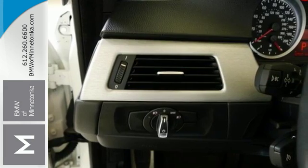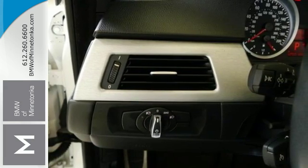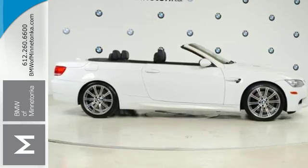Its superb performance, amazing handling, and razor sharp good looks make the acclaimed BMW M3 one of the world's most sought after sports cars.